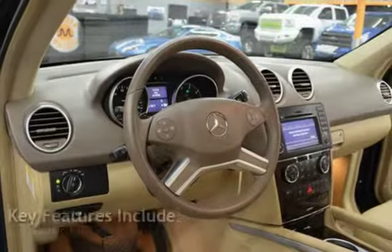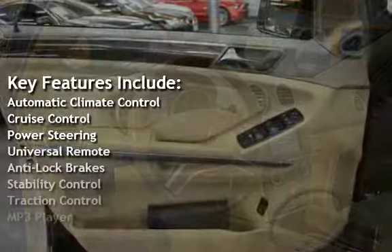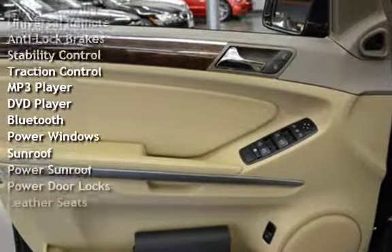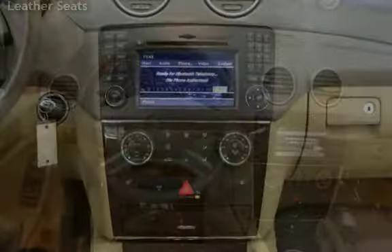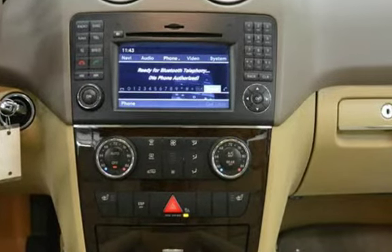Key features include Automatic Climate Control, Cruise Control, Power Steering, Universal Remote, Anti-Lock Brakes, Stability Control, Traction Control, MP3 Player, DVD Player, Bluetooth, Power Windows, Power Sunroof, Power Door Locks, and Leather Seats.